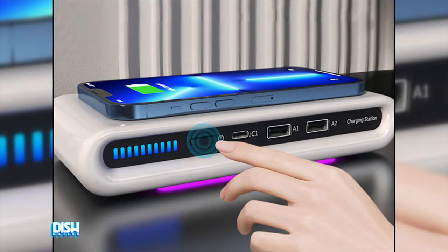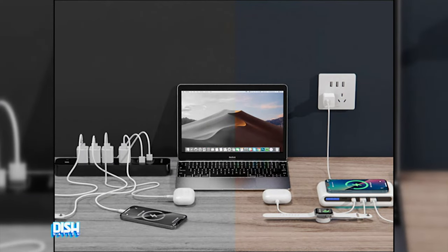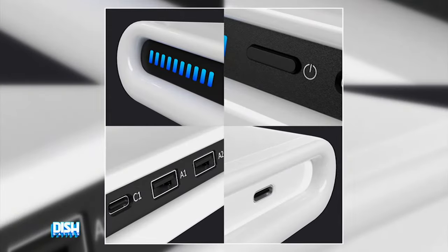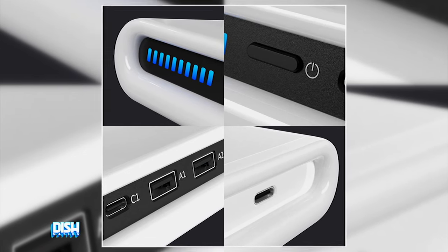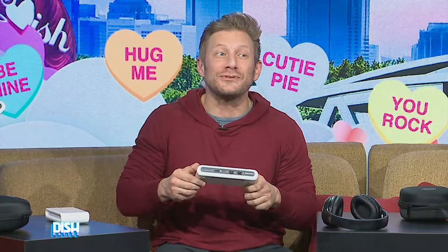Up next, experience the ultimate convenience of wireless charging with Charging Hub Lots. This sleek and compact charging station is designed to power up multiple devices simultaneously, making it the perfect solution for your busy lifestyle. The built-in LED indicator light flashes blue when your phone is charging, and with seven color modes available on the LED light at the bottom, you can customize the ambiance to suit your mood.